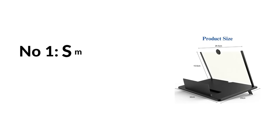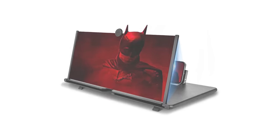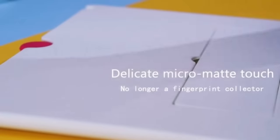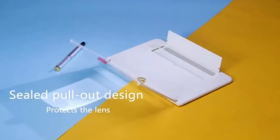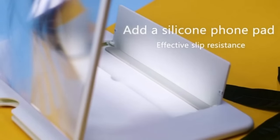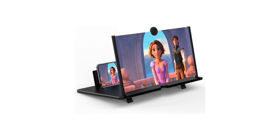Number one: smartphone screen magnifier stand, an average of $18. It uses a 14-inch screen with high-resolution optical technology to magnify your smartphone screen two to four times, keeping your distance from your smartphone and protecting your eyes. No batteries are needed; works with any smartphone. Perfect for watching movies and videos. The phone screen amplifier is equipped with a 3D acrylic lens that is clearer and brighter than ordinary lenses, protecting against blue radiation to reduce visual fatigue.